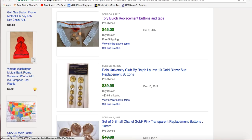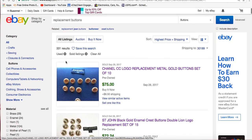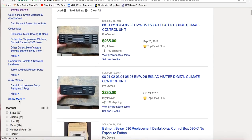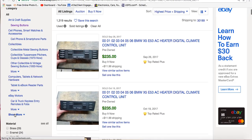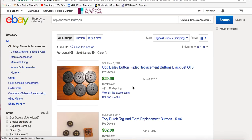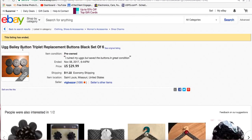One thing I wanted to mention is that buttons can be listed either in the arts and crafts category or in the clothing category, so you want to look at both. I've had more success selling them in the arts and crafts category, but when doing your research just be sure to check both because you may find comparable sales in either category.